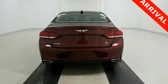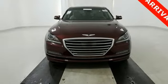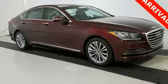Heated front leather seats, integrated memory system, and dual zone climate control pamper you. Blind spot detection with rear cross traffic alert, lane departure warning with lane keep assist, and smart cruise control with stop-start take care of you.